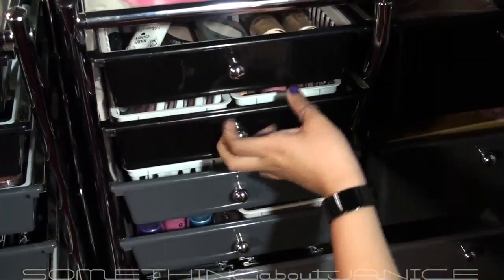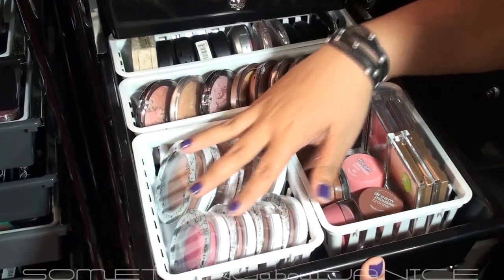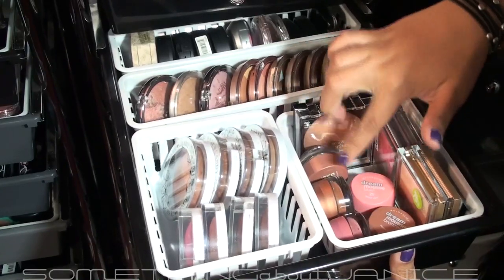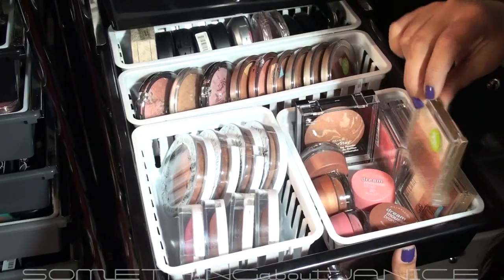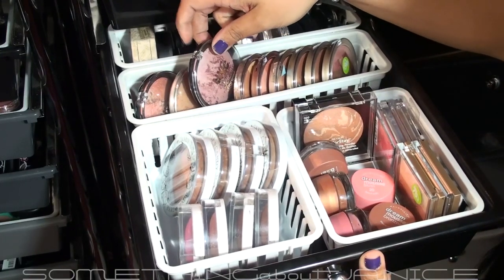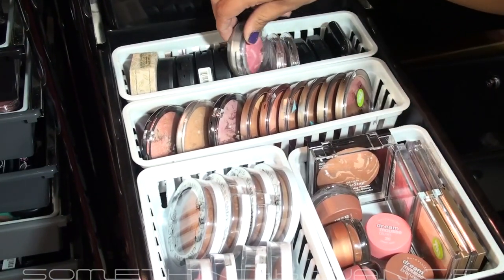The next drawer is my blushes and bronzers. Right here are all Hard Candy blushes and bronzers, some GMAT mousses down here, Milani items, and Revlon — most of which I got for 75% off. I also have some NYC items and NYX items back here, and some Physicians Formula.